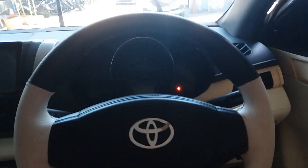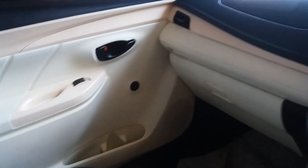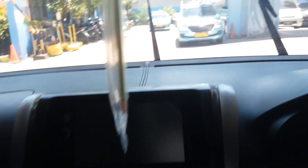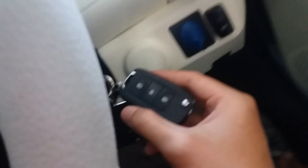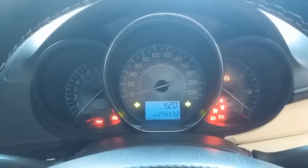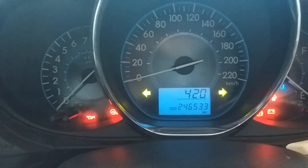Kurang lebih seperti ini kondisi dalamannya ya pemirsa. Jok-nya pakai jok kulit, ini udah dibungkusin. Ini dicat ya pemirsa. Kemudian ada double din. Sudah upgrade. Upgrade power window. Ada alarm juga. Kita cek sekalian kilometernya - kilometernya di angka 246.533.